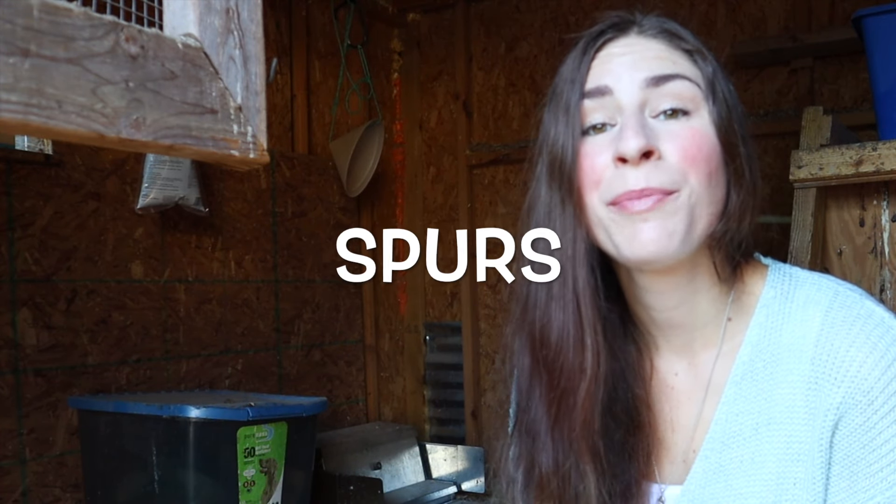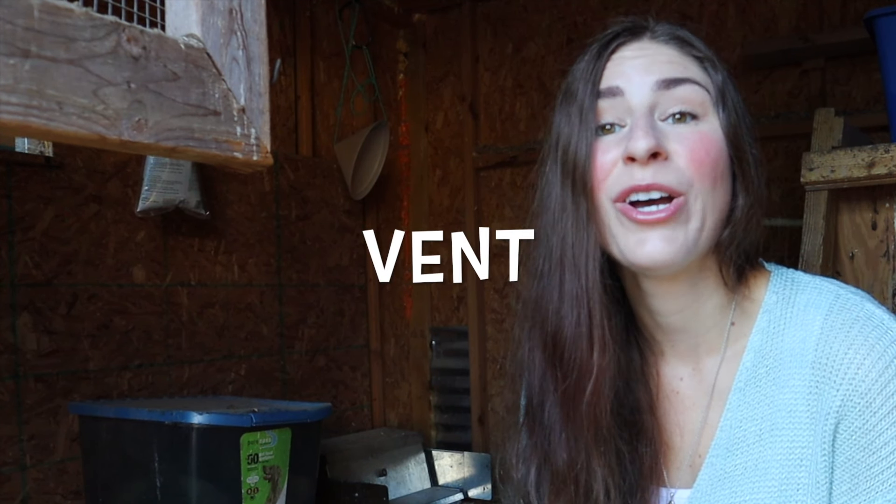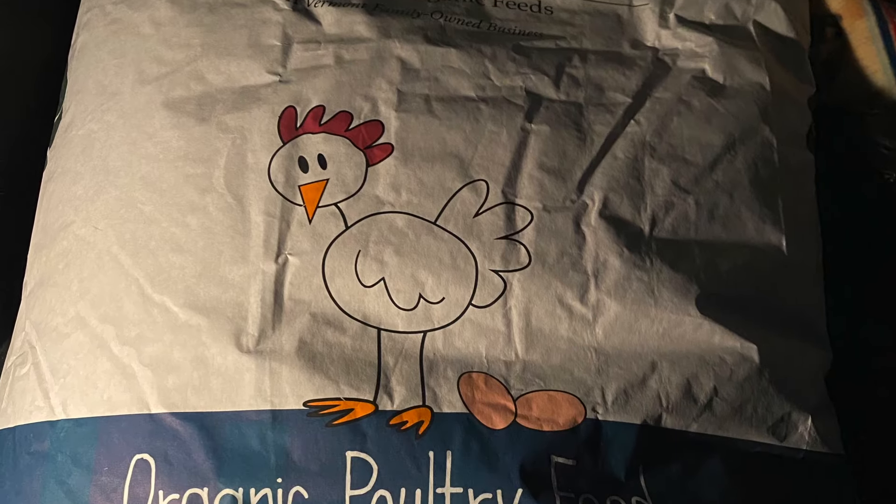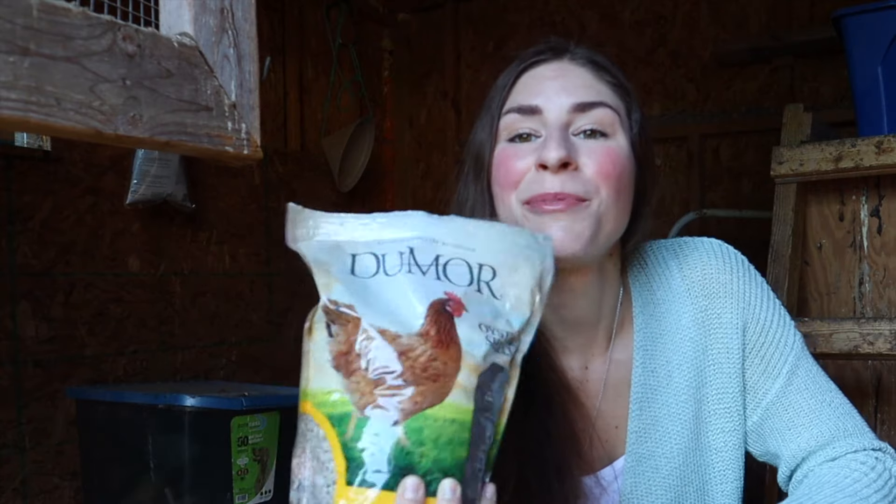Number thirty-one: spurs. Spurs are a sharp appendage that can grow on the legs of chickens. Term number thirty-two: vent. A vent is the opening where eggs and waste are expelled from a chicken. Layer feed is a chicken feed that you give to your hens to provide them the nutrients they need to lay eggs. Oyster shells — as it sounds — are crushed oyster shells that chickens use to get more calcium to help with laying eggs.